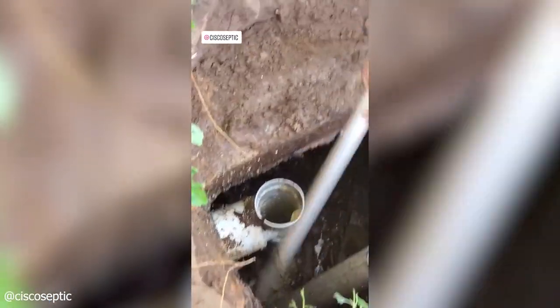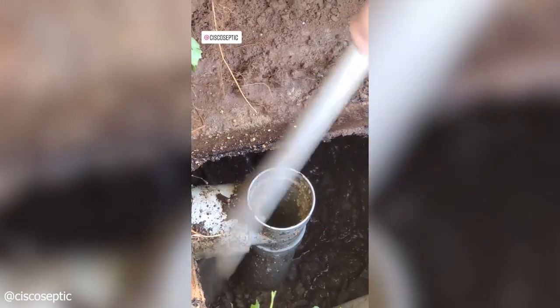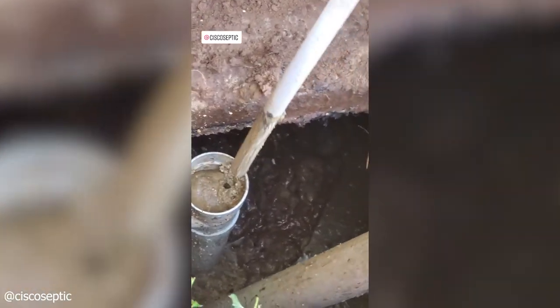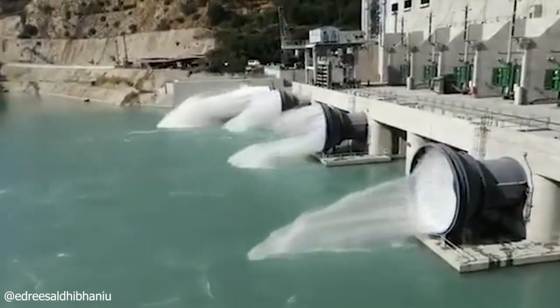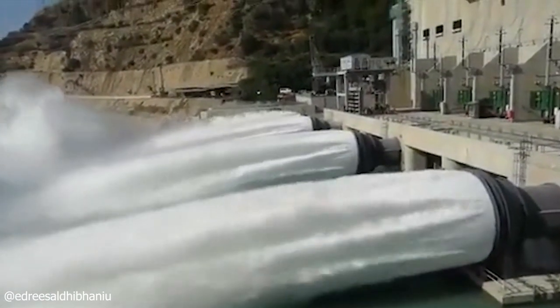This septic pipe was blocked by large amounts of grease. The removal aftermath is pretty epic. Jaw-dropping opening of down valves — what ensues is a flood with a very high pressure burst of water.